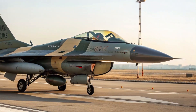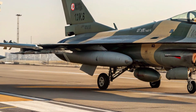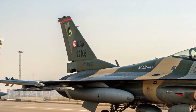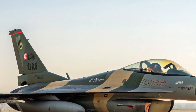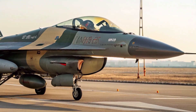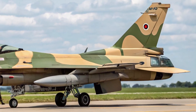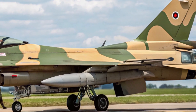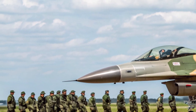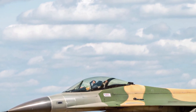Its upgraded AESA radar system, co-developed with Japanese tech firms, offers superior tracking and targeting capabilities. The aircraft is also designed to launch Japan's indigenous weaponry, including the advanced AAM-4B air-to-air missile and ASM-3A supersonic anti-ship missile. These capabilities make the F2 not only a defensive tool but also a strong deterrent in the Asia-Pacific region.